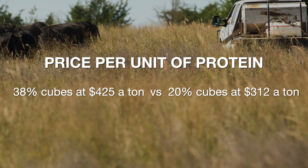This week I priced two different protein supplements at a mill in central Oklahoma. We could buy 38% range cubes at $425 a ton, or 20% range cubes at $312 a ton.